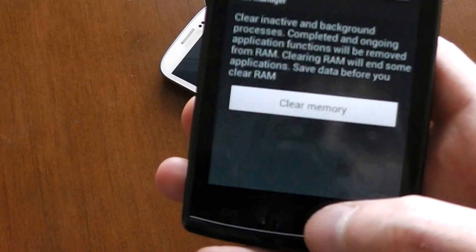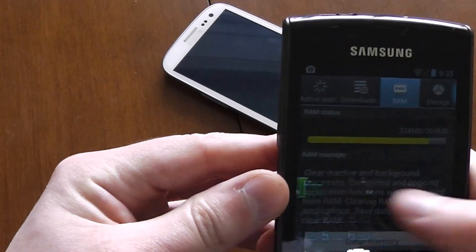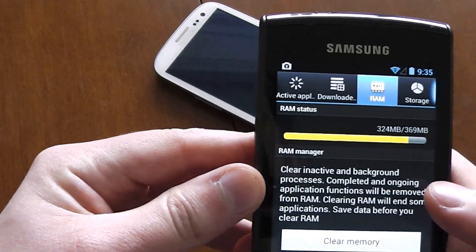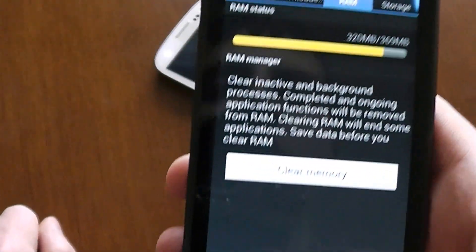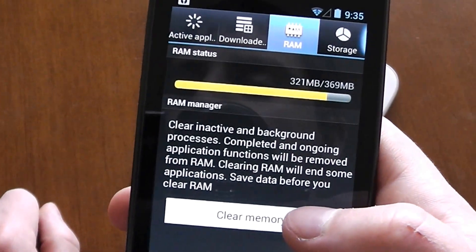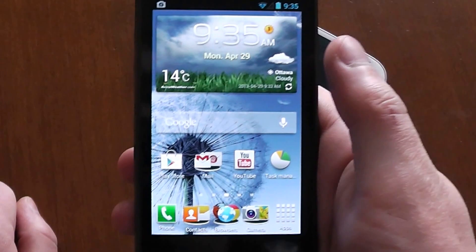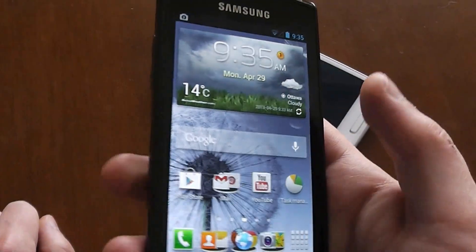If you clear everything out of the recent apps, you'll see it reflected in the Task Manager — RAM usage drops. There was a big jump there. Anyway, that's pretty much that.